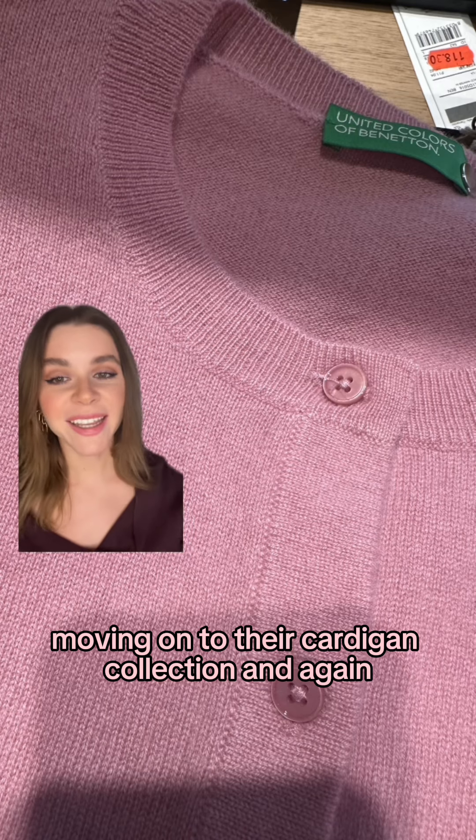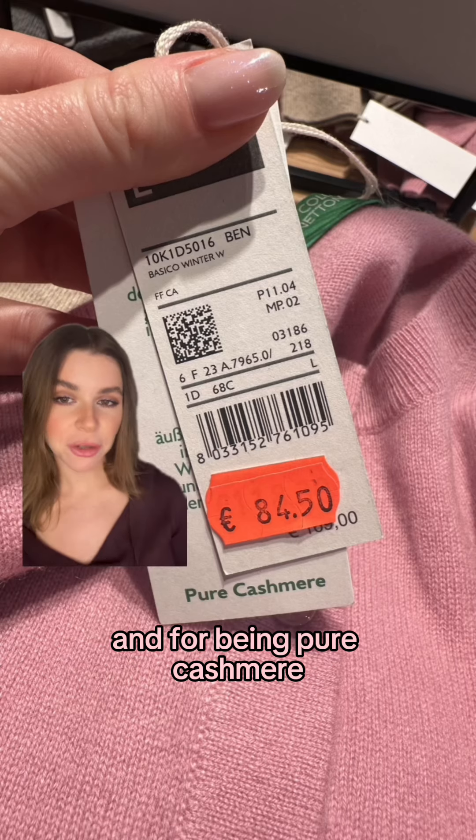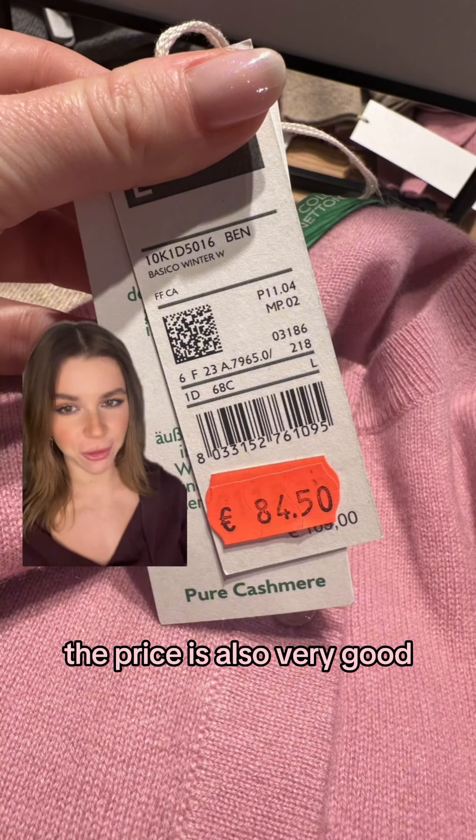Moving on to their cardigan collection — again the lines and stitches are very precise. The inside seams are clean and for being pure cashmere the price is also very good.